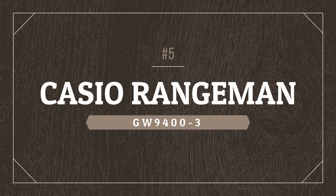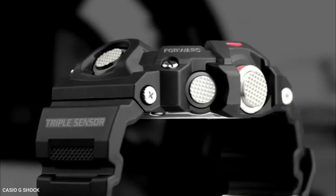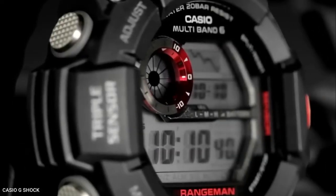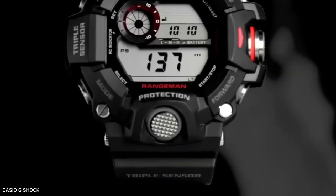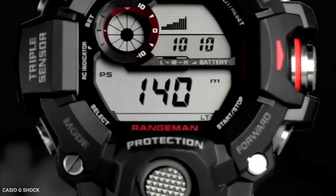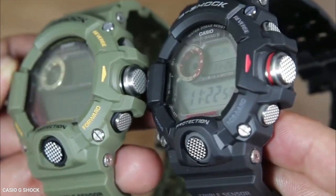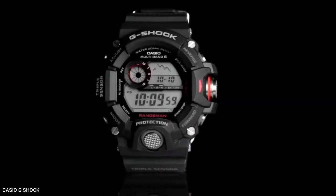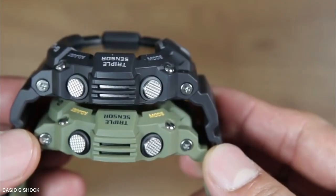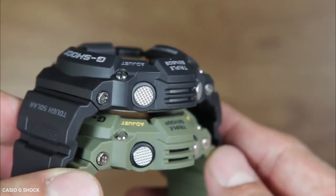Casio Rangeman GW9403. Outdoorsmen who require a dependable and robust timepiece will find the Casio Rangeman GW9403 to be ideal because of its sturdy and rugged design. The watch uses materials that are incredibly sturdy and offers excellent shock and abrasion resistance in addition to being waterproof. The buttons have excellent shock resistance and their cylindrical shape makes it simple to press them even with gloves on or cold numb fingers.